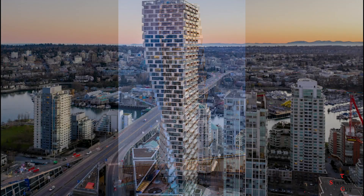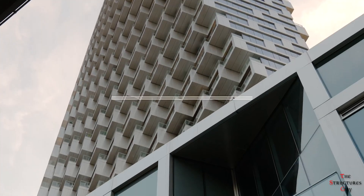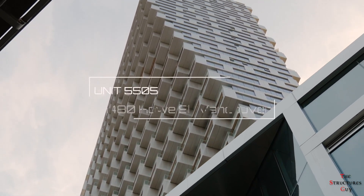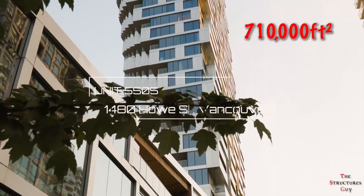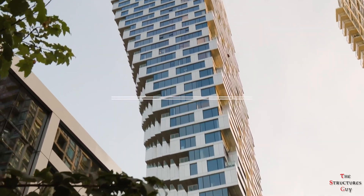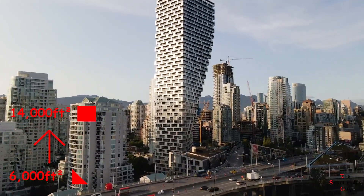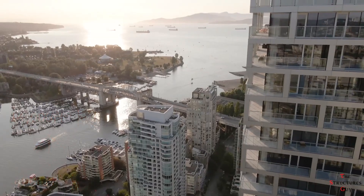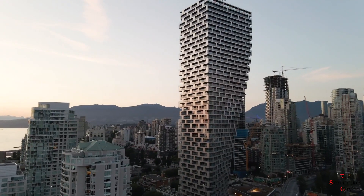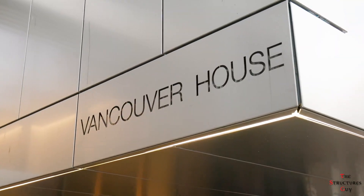The Vancouver House is a 59-story mixed-use twisting tower with a height of 525 feet. The building complex includes 710,000 square feet of residential, retail, and commercial space. The tower rises from a 6,000 square feet triangular base and twists into a 14,000 square feet rectangular building. Construction began in 2016 and was completed in the summer of 2020.